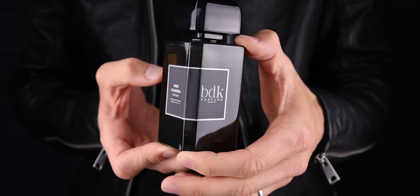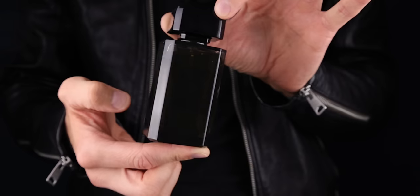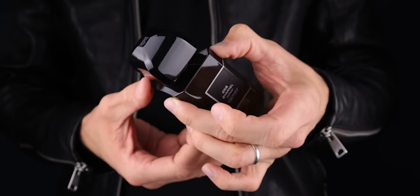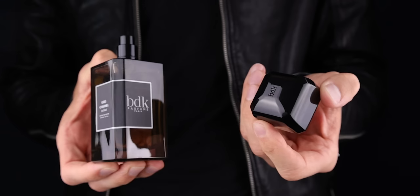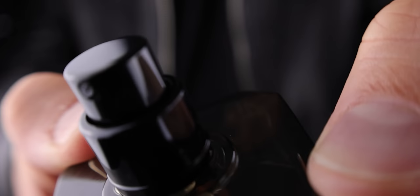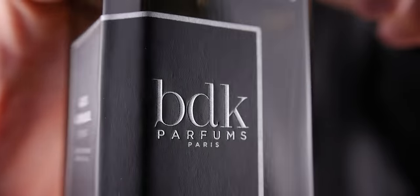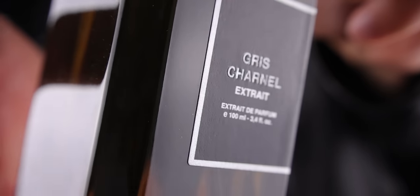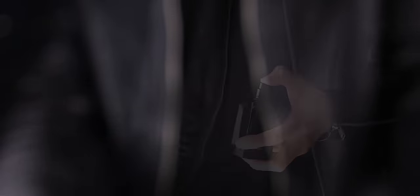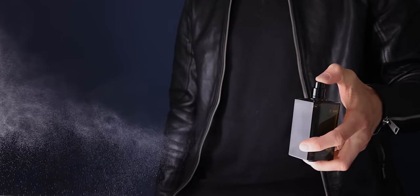Another amazing scent — I picked the extrait version but I love the Eau de Parfum as well — is Gris Charnel from BDK. I'll keep singing its praises. It is smooth, with figs and sandalwood. This extrait is a bit more spicy compared to the Eau de Parfum, which is much smoother. This scent is definitely a showstopper — one you should keep secret because if too many people know about it, it might become too popular. It's one men and women both adore, universally liked but still very unique and smooth.